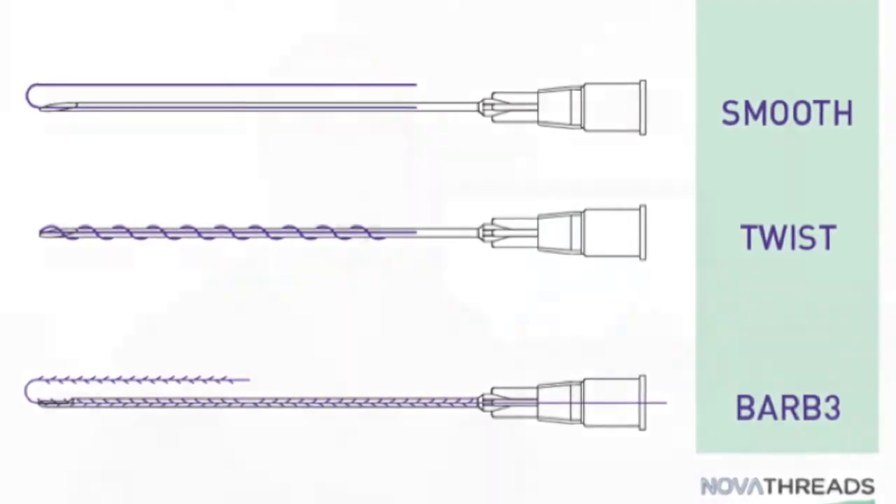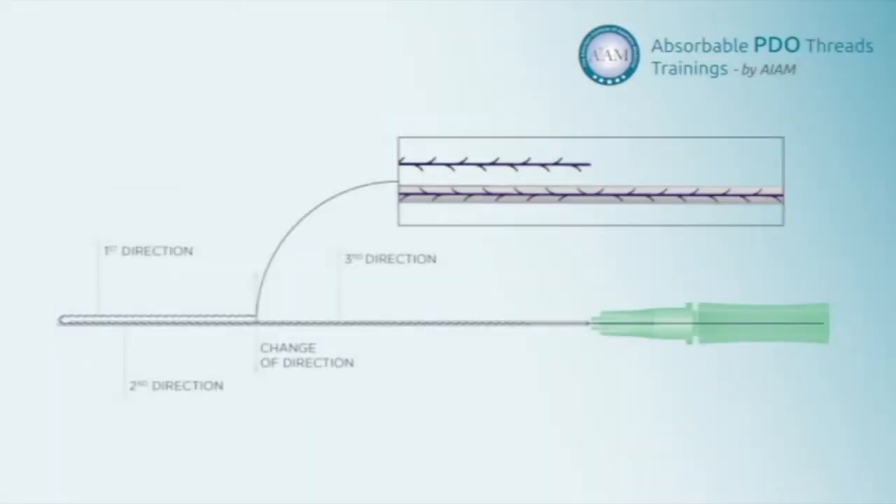For lifting of the tissues, we now have the BARB 3 NOVA thread. The BARB 3 combines both a unidirectional and a bidirectional thread in one thread itself and is loaded on a cannula.